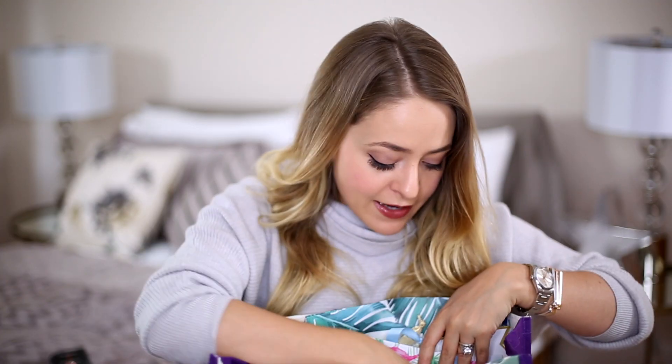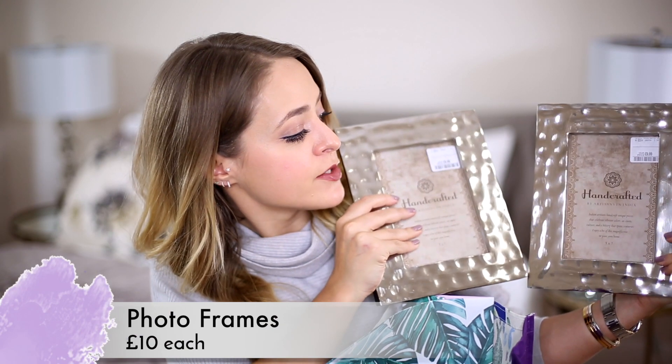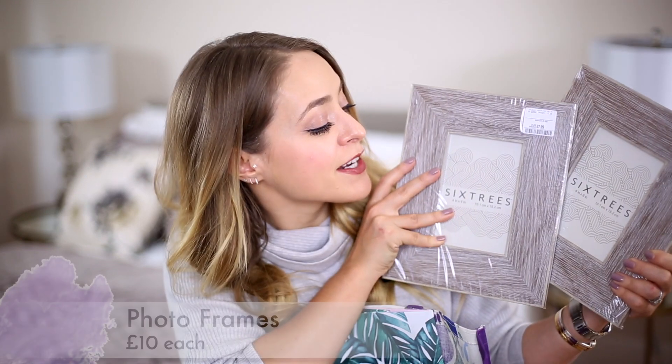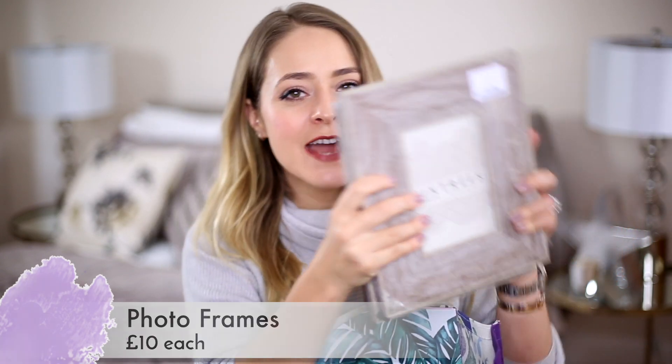I also got some picture frames. I always get picture frames and then leave them without pictures for so long, but I just got back from holiday and took some amazing pictures so I'm going to print them and put them in frames. The first two are hammered silver picture frames, probably going in the guest room — these were £10 each. Then I also got two wooden frames that are kind of like faded wood, probably for the other spare room. Pretty much everything I buy for the house is grey, silver, or natural wood — that's just my favourite.